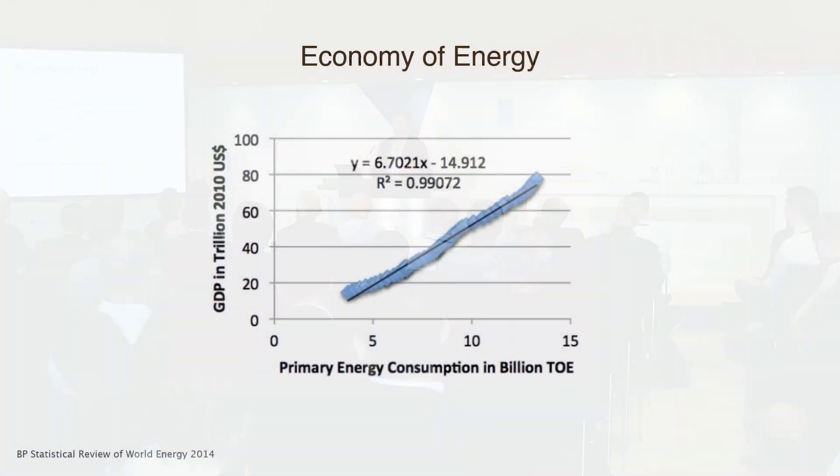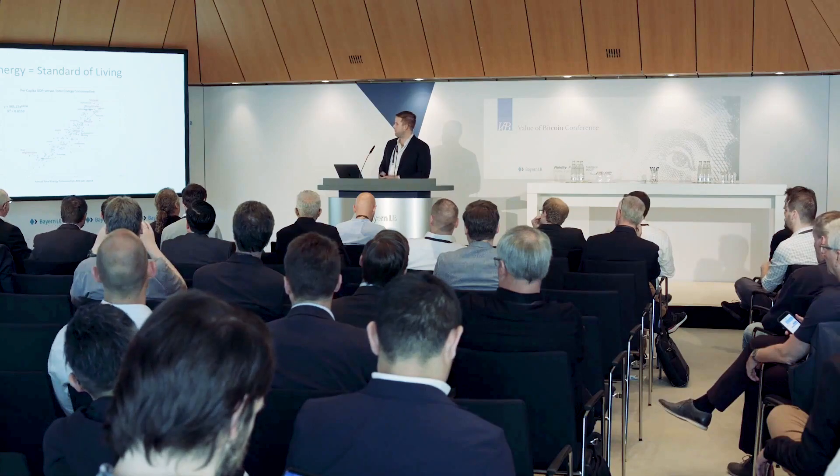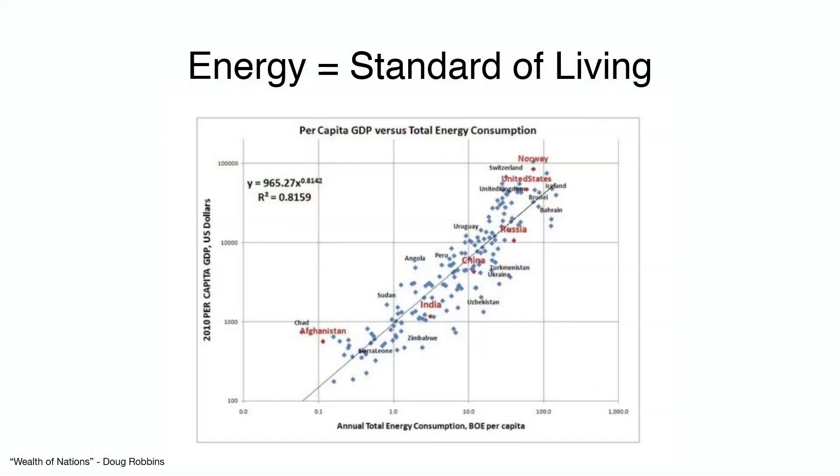Our economy isn't just an economy of money — it's an economy of energy. This chart shows that GDP is extremely correlated with energy consumption. As we become more and more efficient with the energy we use, we use more of it — that's called Jevons paradox. Energy is also closely correlated with standard of living, as more prosperous nations consume more energy. Consumption of energy is not a bad thing; it's correlated with how well people live.